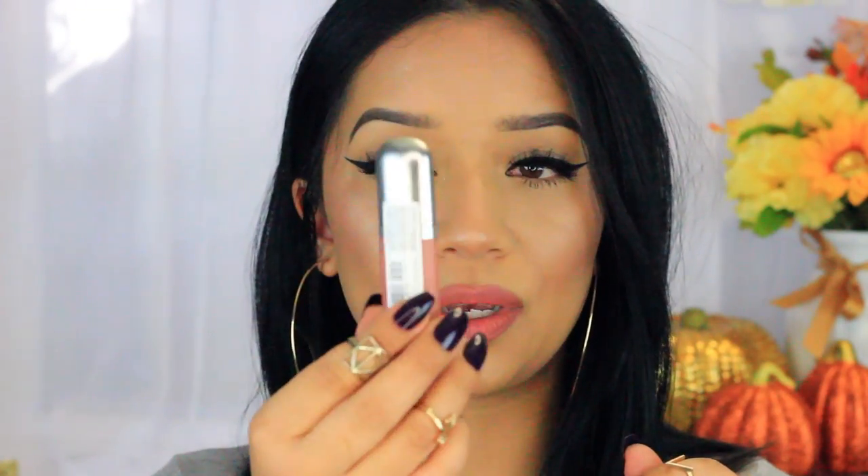So today I'm going to be talking about these new babies right here. These are the Revlon Ultra HD Mattes lip color, and these are the three that I got. First of all, I think the packaging is super, super cute.